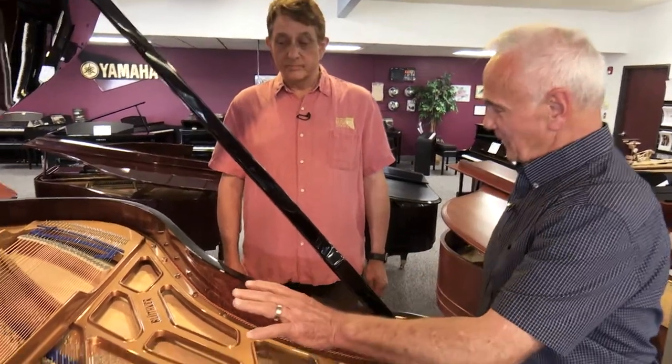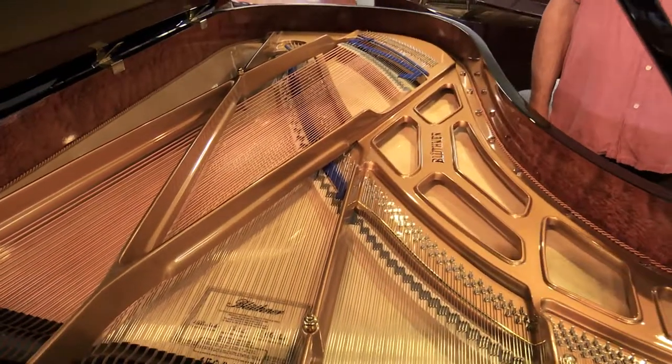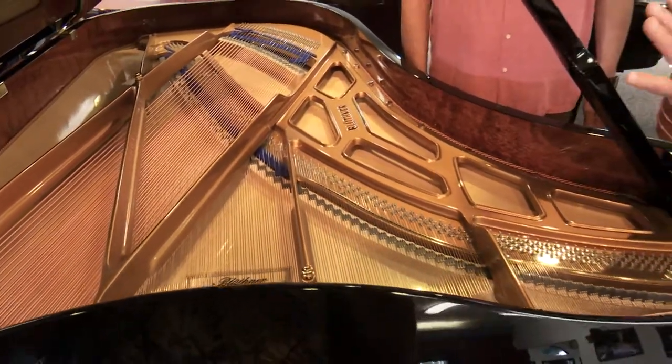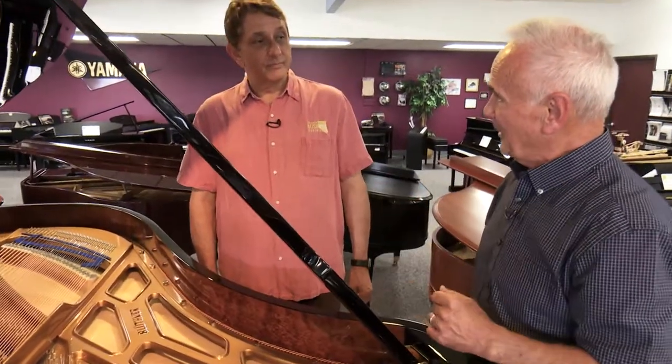The bridges are hand fitted. These are worked on only by master craftsmen. A master craftsman is achieved by an apprentice working for five years and already being a very fine piano technician for five years under a master craftsman before he is allowed to take on that title and work on Blüthner pianos.